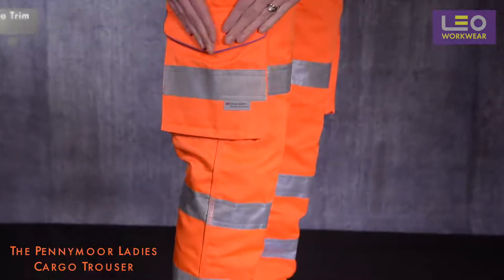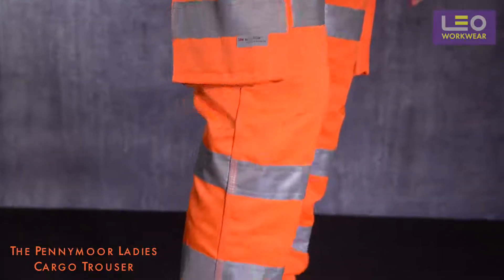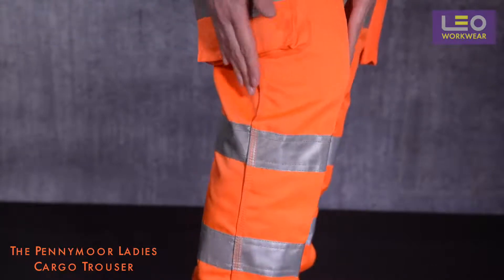You'll find this fuchsia trim throughout the whole Leo Ladies clothing range. There are also internal knee pad pockets for your additional protection when working on your knees.